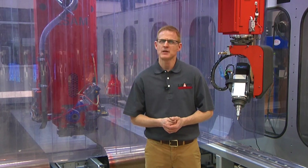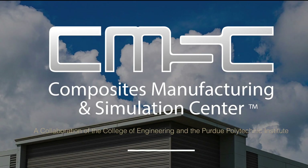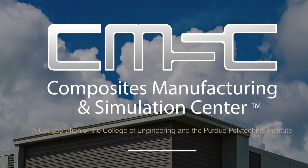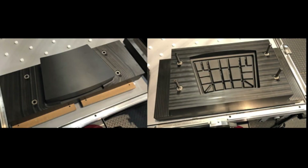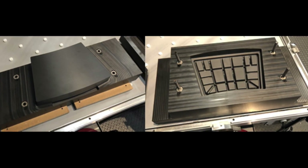Our aerospace customers do it every day. It's not surprising that Purdue University's Composites Manufacturing and Simulation Center found that L-SAM printed structures were fully fused, homogeneous, and virtually void-free.